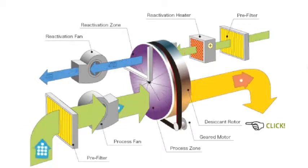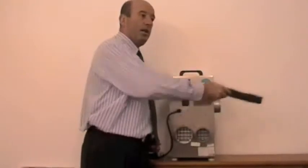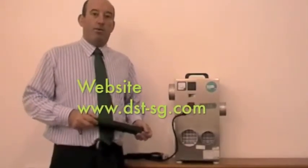To reject the moisture out of the wheel, we have another airstream where moisture is absorbed from the machine with the heater and discharged to outside. That circuit is common with most of our systems. If you would like further information, please contact us on our web address.